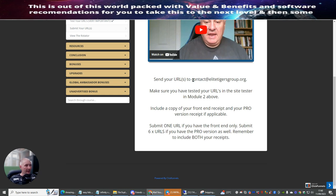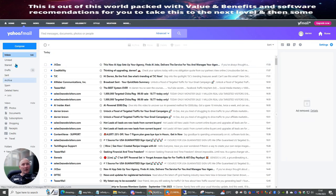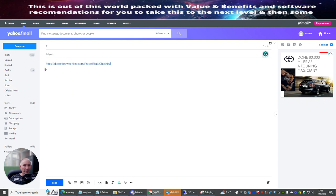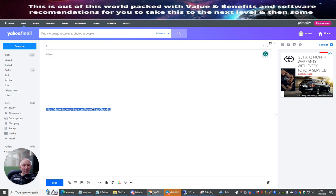Go to the introduction to the training. Click on 'Submit Your URL' and you'll see it says: send your URL to elite tigers group dot org. This stays the same on all of Doward's rotators. Include a copy of your front-end receipt and your pro version receipt if applicable. So what I'm going to do is use my other email account, click Compose, and start building this out.